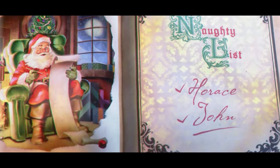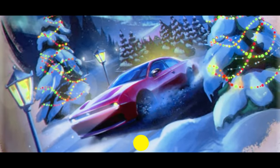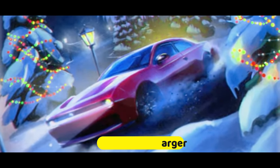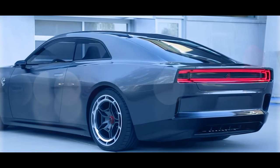Picture this: a holiday-themed scene opens with a Dodge-branded Santa's naughty list book, but what catches our eye is the second page, revealing a sneak peek at the upcoming coupe. Painted in a striking red, the Charger pays homage to the electric Charger Daytona SRT concept unveiled in August 2022.